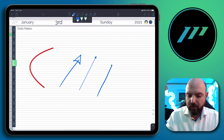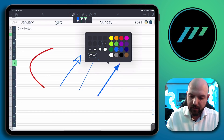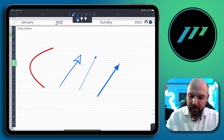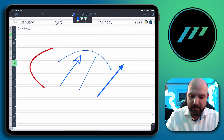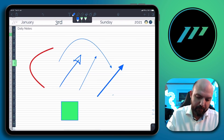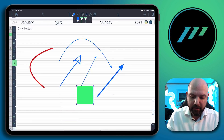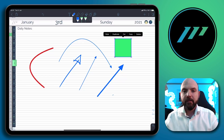So you just draw an arrow like this and then hold it. Then you can drag it around and position it. That's also a really nice solution. This is really bringing Notability into a completely new position alongside the other digital note-taking apps.